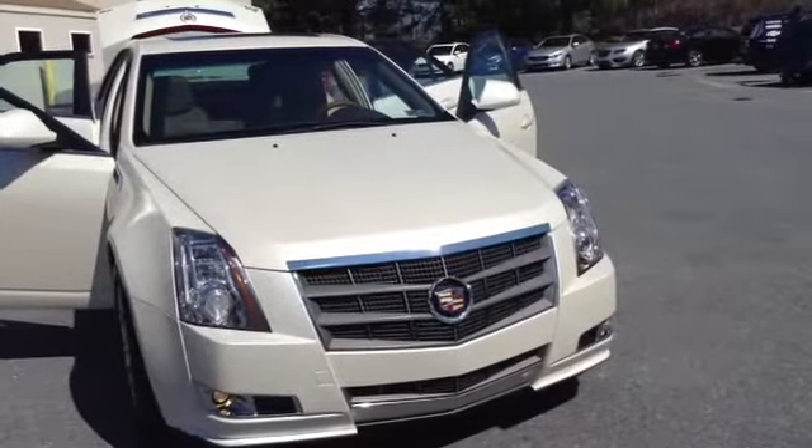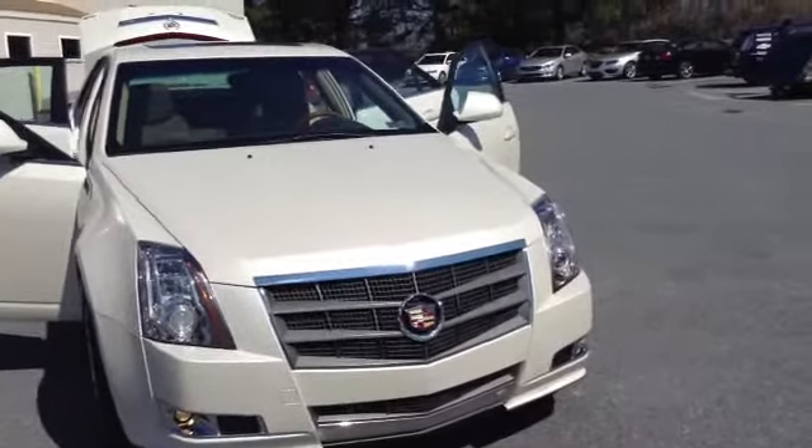Welcome to Scott Cadillac. This is Chad. We're looking at a 2011 Cadillac CTS Premier, stock number P3347.